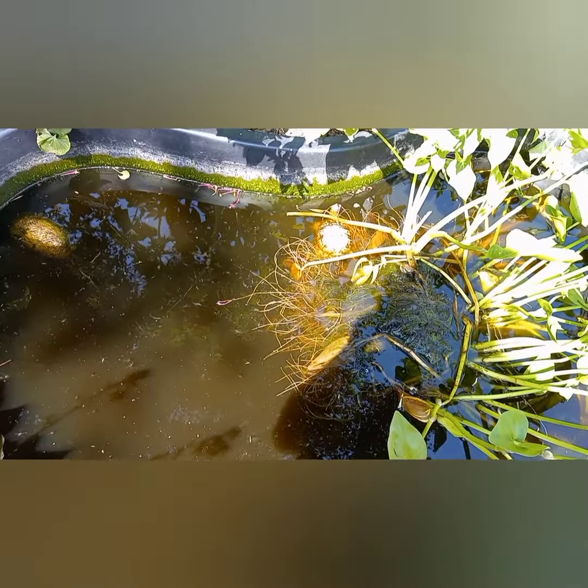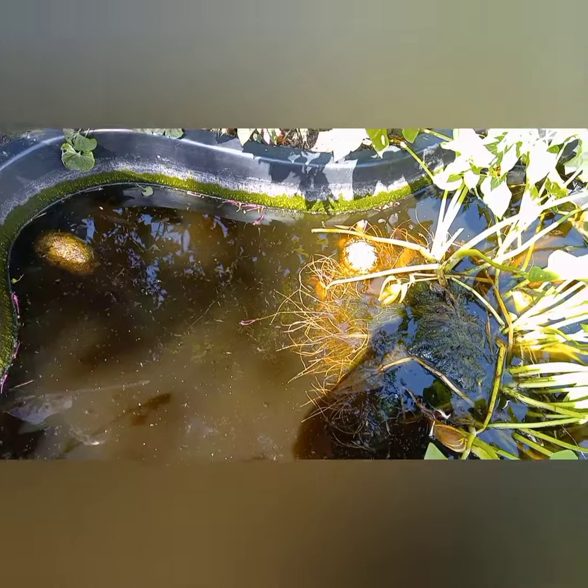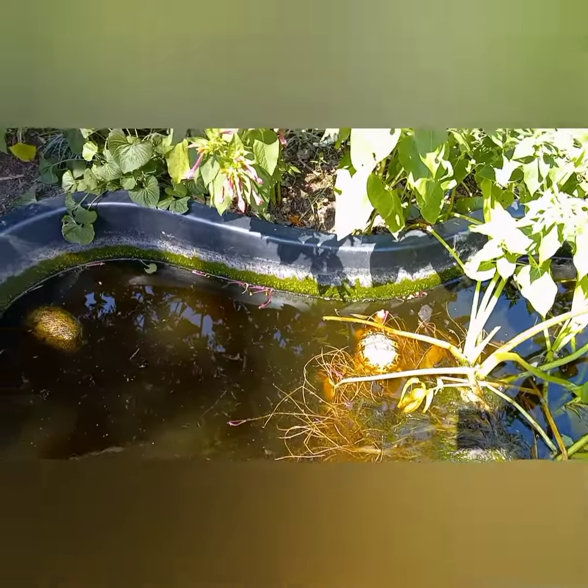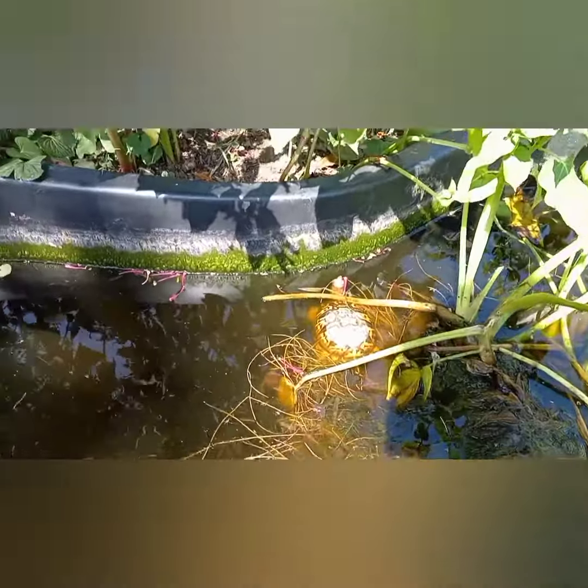I came outside to check out my pond to see how it was going and discovered there's a turtle in it. However, I forgot to put a log back so he doesn't have a way out.